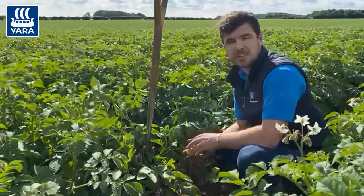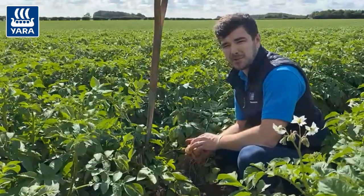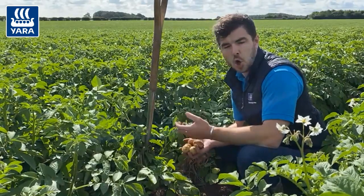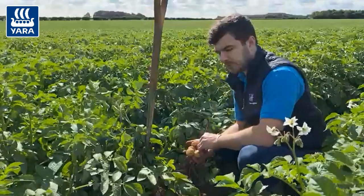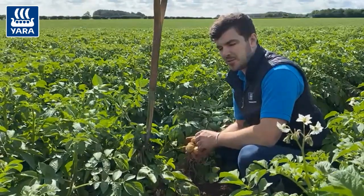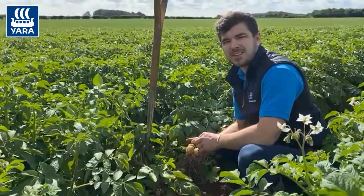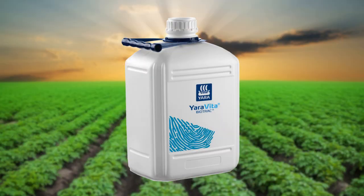A lot of potato crops have seen significant abiotic stress over the past couple of seasons, especially in unirrigated situations or where water has been a limiting factor. Through extensive trials of our Yara Vita products, we've seen benefits of crop resilience to abiotic stress by incorporating an application of Yara Vita BioTrack with our Magphos K application.